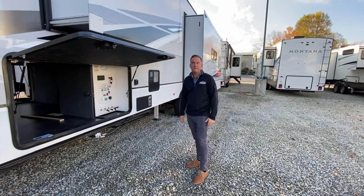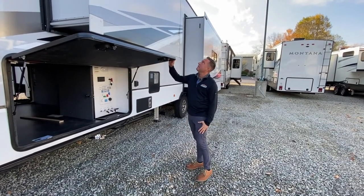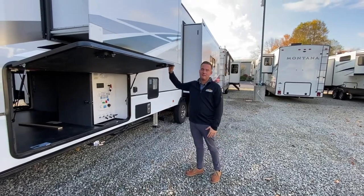Hey guys, Jason Kelly here. Welcome to Feature Friday. I'm standing in front of the Paradigm Alliance 370 FB.